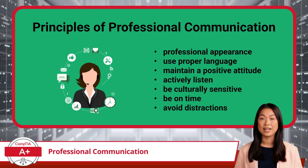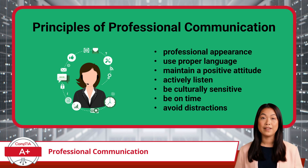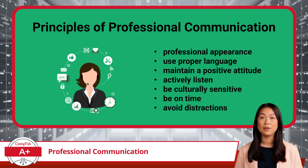Another crucial aspect is maintaining a positive attitude. Even when a customer is frustrated, staying calm, patient, and friendly can go a long way in diffusing tension and creating a more productive conversation. Active listening is another essential skill. Customers don't just want their problems solved — they want to feel heard. Repeating key details back to them, asking clarifying questions, and acknowledging their concerns can build trust and ensure you fully understand the issue before offering a solution.